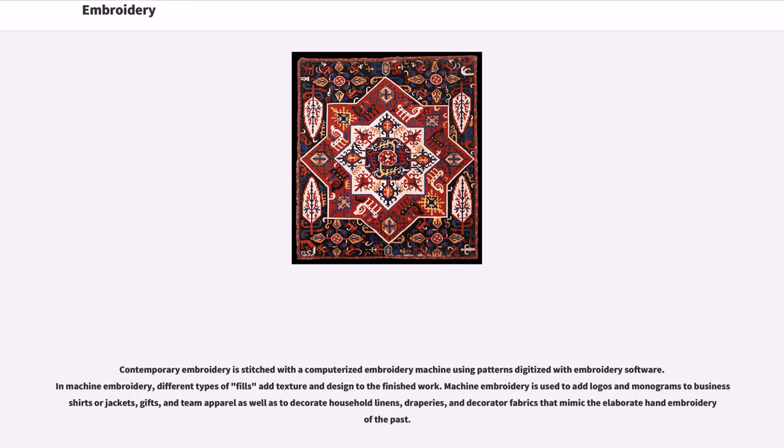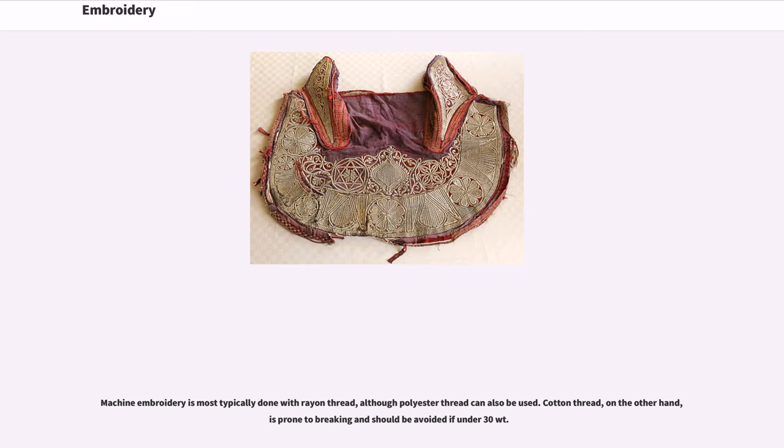Contemporary embroidery is stitched with a computerized embroidery machine using patterns digitized with embroidery software. In machine embroidery, different types of fills add texture and design to the finished work. Machine embroidery is used to add logos and monograms to business shirts or jackets, gifts, and team apparel, as well as to decorate household linens, draperies, and decorator fabrics that mimic the elaborate hand embroidery of the past. Machine embroidery is most typically done with rayon thread, although polyester thread can also be used.